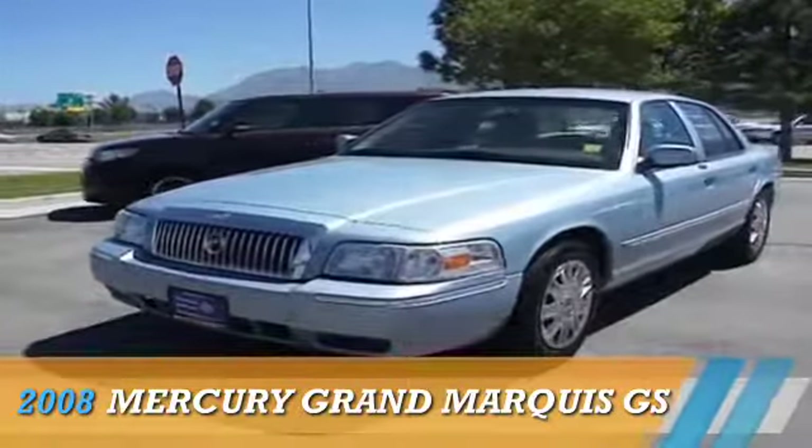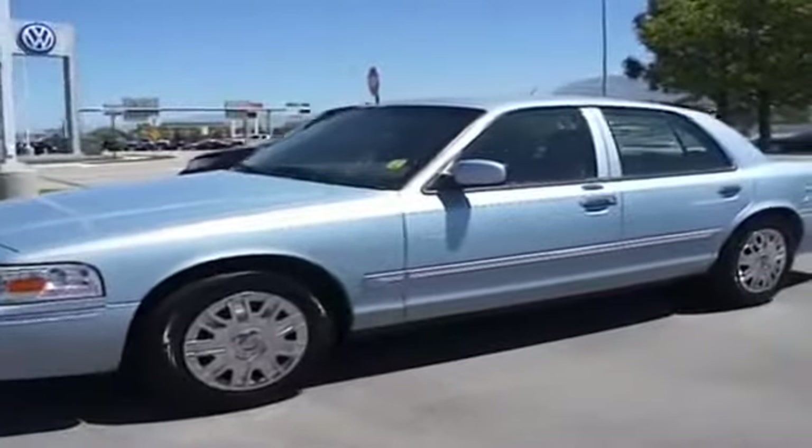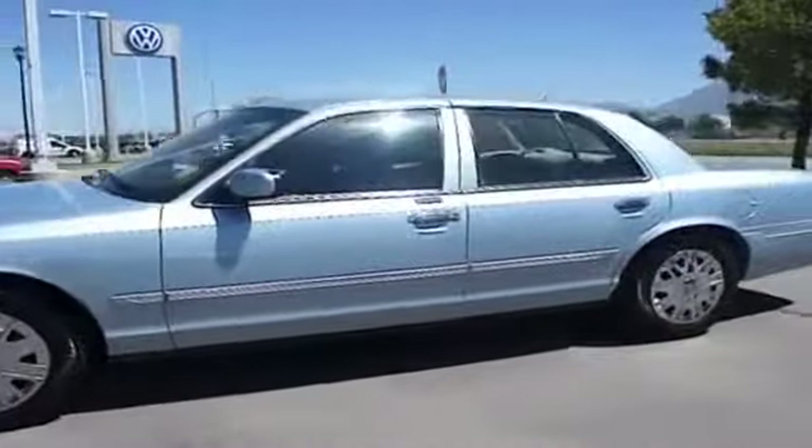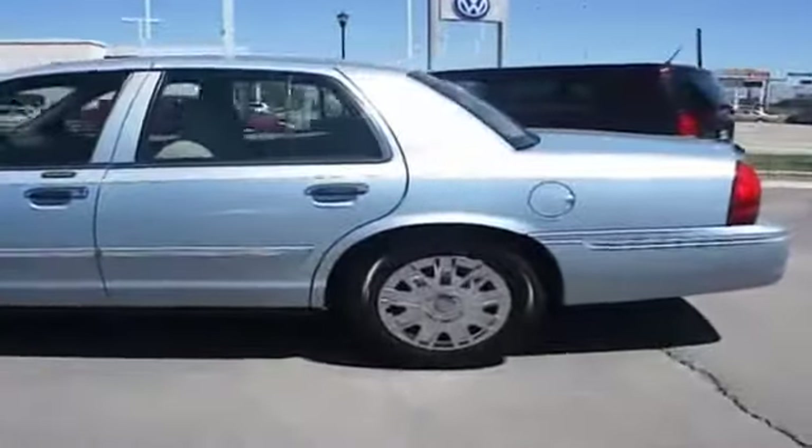Presenting the 2008 Mercury Grand Marquis, powered by a 4.6 liter 8 cylinder engine and an automatic transmission. The features include keyless entry.